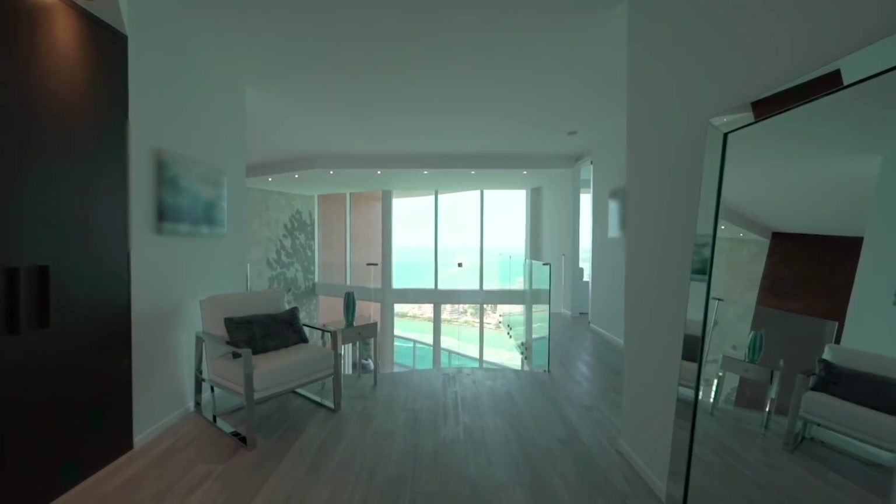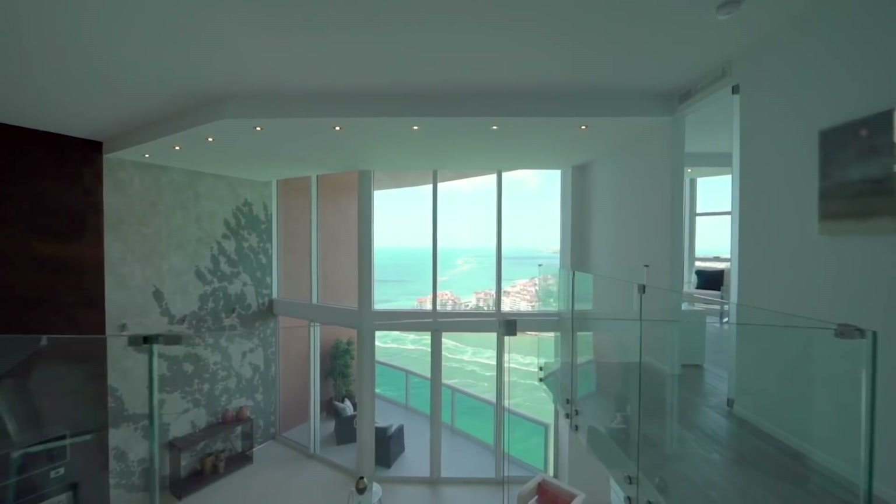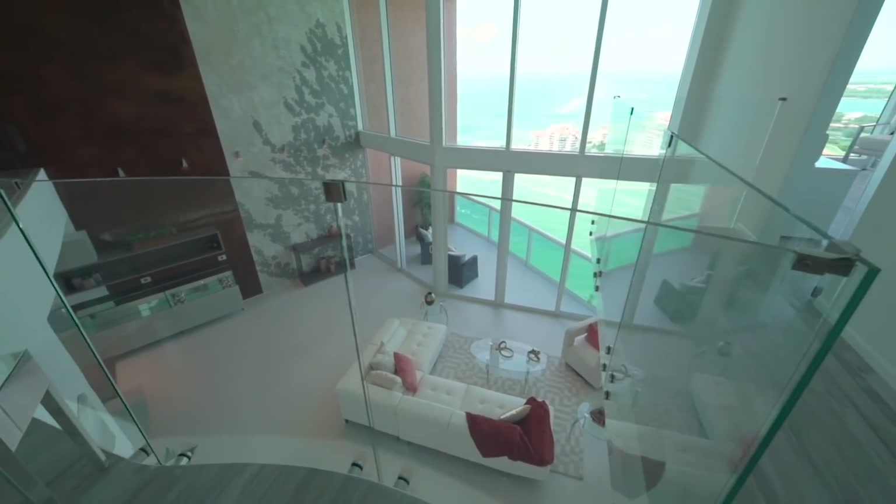As you ascend the floating staircase and land at the top, you're greeted with unobstructed views of the ocean and Fisher Island — it's simply breathtaking.